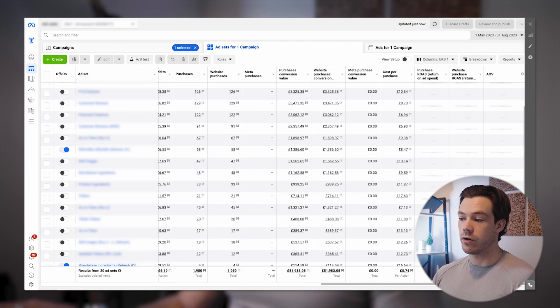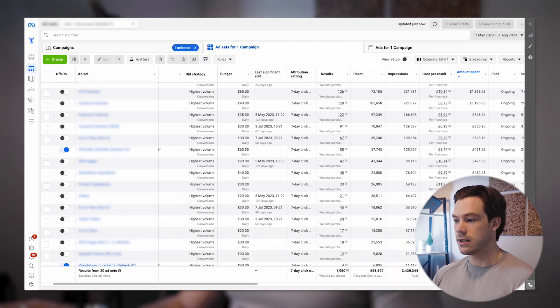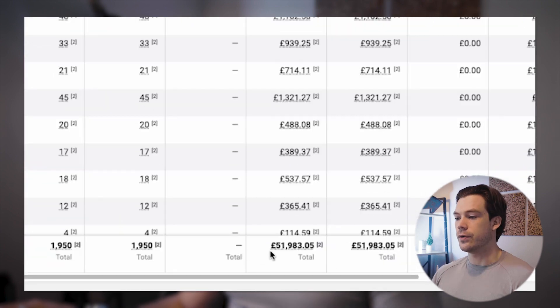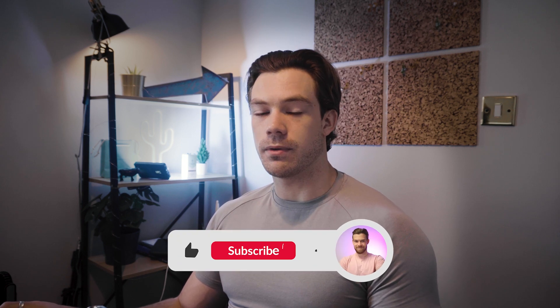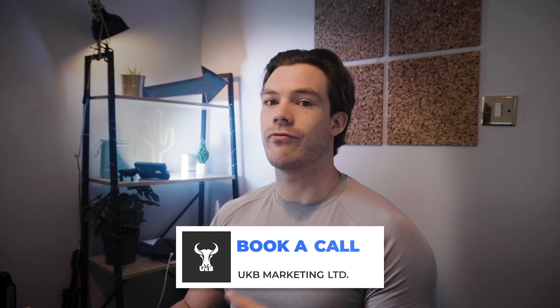That's why earlier in the video I mentioned we initially tried running a retargeting ad — because their retargeting conversion campaign was actually at 3.05x. But when we switched all their traffic ads to conversion ads — which we did straight away — just that one change alone, combined with our creative testing, meant we could get our top-of-funnel prospecting campaigns up to the same level or better than what their retargeting ads were doing: 3.05x on our top-of-funnel campaign across 1,900 purchases and a total conversion value of around £51k.